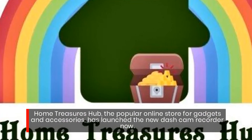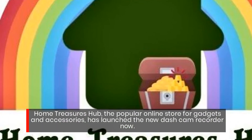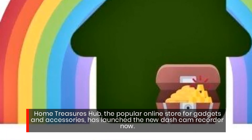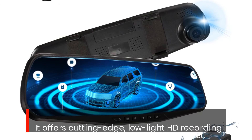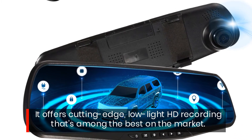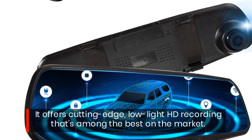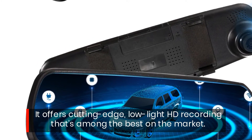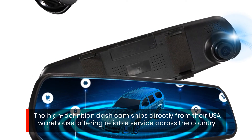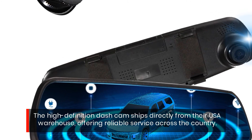Home Treasures Hub, the popular online store for gadgets and accessories, has launched the new dash cam recorder. It offers cutting-edge low-latency HD recording that's among the best on the market. The high-definition dash cam ships directly from their USA warehouse, offering reliable service across the country.